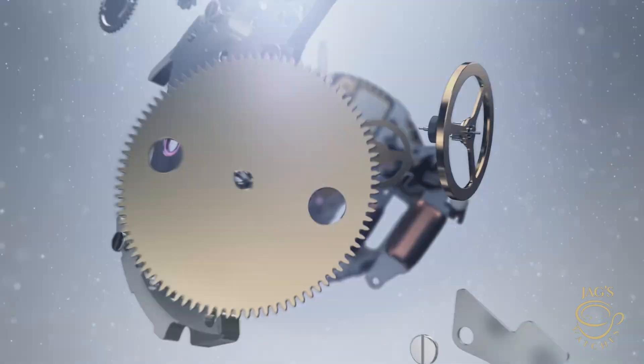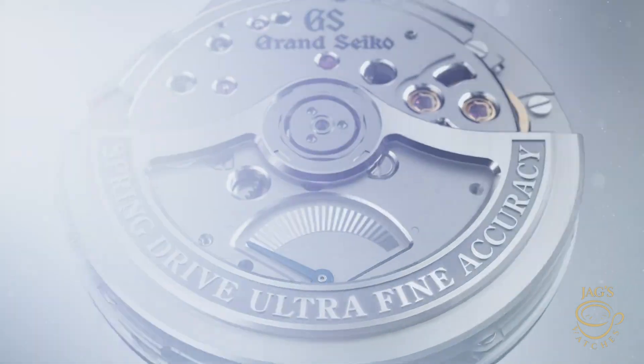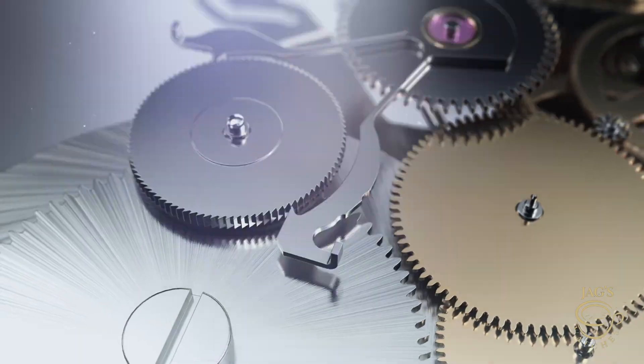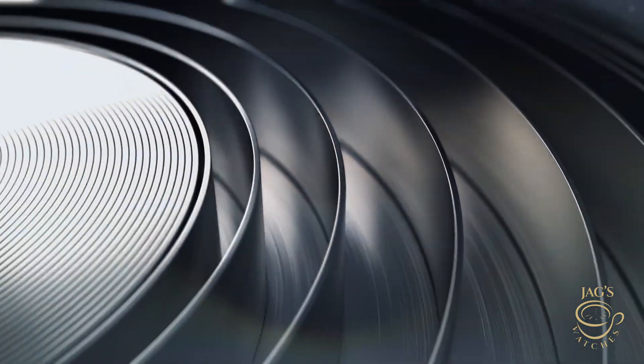Let's start with what both brands are trying to achieve. Rolex and Grand Seiko have both made accuracy a priority, but they go about it in completely different ways. Grand Seiko has been chasing precision since 1960 and they've taken it to the next level with their Ultra Fine Accuracy — UFA — designation. The 9RB2 movement is so precise that Grand Seiko isn't even measuring it by the usual daily or monthly rates. They're so confident they give it a plus or minus 20 seconds a year rating.